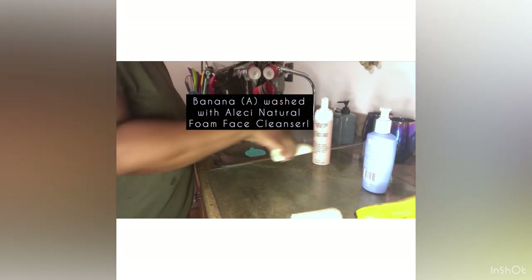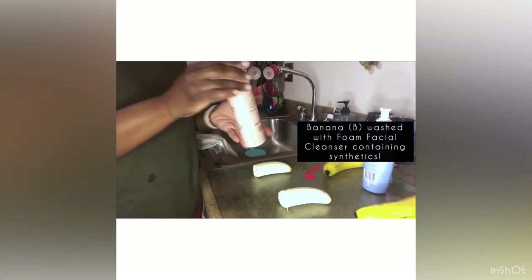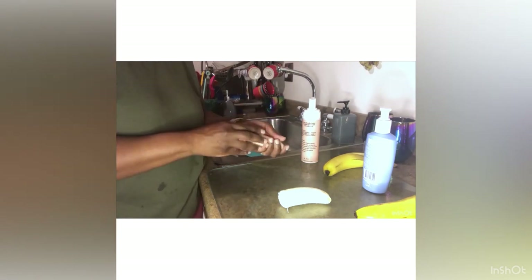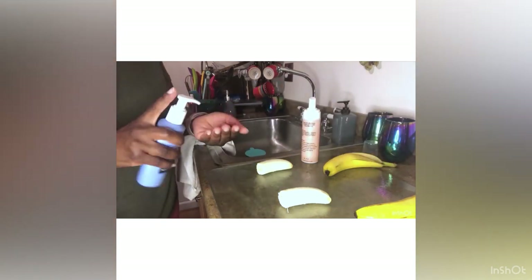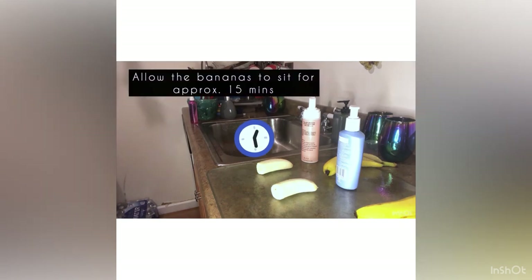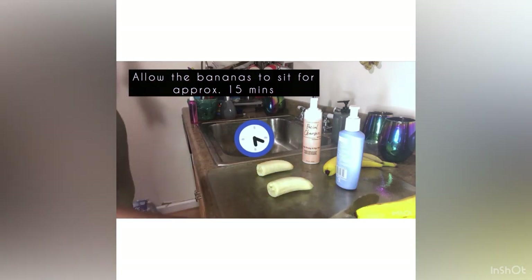Here you see one banana cut in half. I'll be washing one half with the Alisi Naturals foaming face cleanser and the other with a foaming cleanser containing synthetic ingredients. I am gently applying the cleanser, then washing my hands before applying cleanser to the next banana. I'm making sure both bananas are completely covered. I will allow both bananas to sit for approximately 15 minutes — as you can see they're both covered and there are no signs of decay.